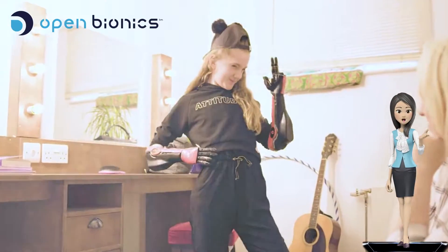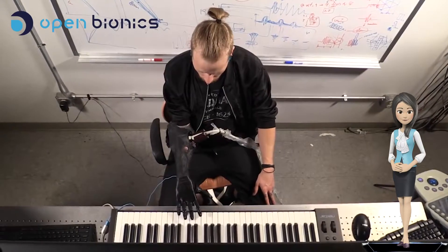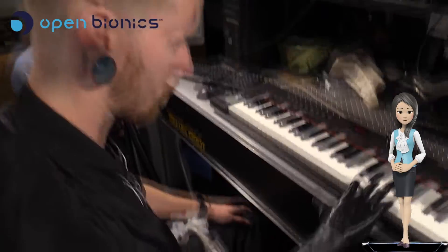With more minds working on a problem, a good solution will be found faster. However, recently, researchers in the USA evolved this technology to create ultrasound-powered bionic arms capable of playing the piano.